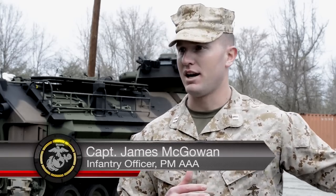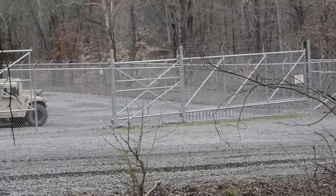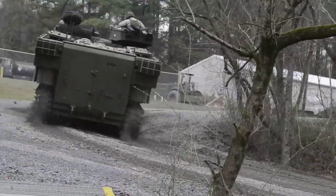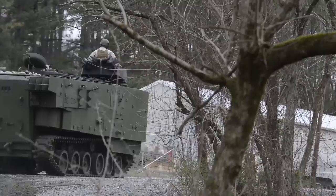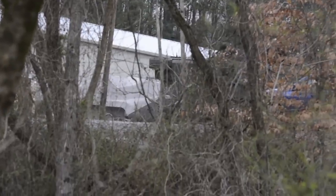I feel incredibly safer in this vehicle than I do in the old platform. This vehicle is definitely a step in the right direction, and I believe the fleet will appreciate it, and definitely the Marines — especially the 0311s — will appreciate this platform because it is intended to keep them safe and alive.